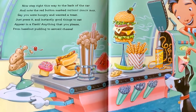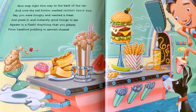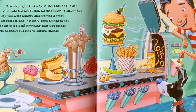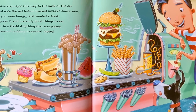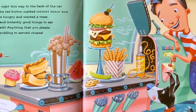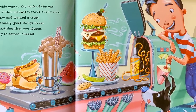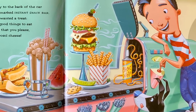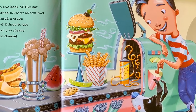Now step right this way to the back of the car, and note the red button marked Instant Snack Bar. Say you were hungry and wanted a treat. Just press it and instantly good things to eat appear in a flash — anything that you please, from hazelnut pudding to aerosol cheese.